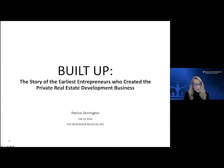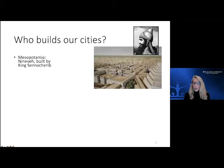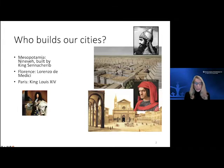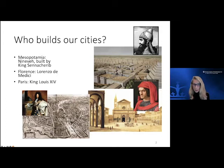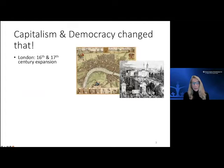Who builds our cities? Originally it was the rulers — rulers built cities, then patrons built cities, still rulers and princes and kings. We've had great examples of cities developed by these people. However, do we see that happen today? No. No government is as wealthy, no government has such extensive capability or availability of resources. So what happened? Capitalism and democracy changed that.